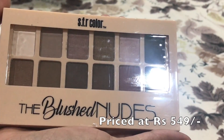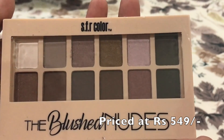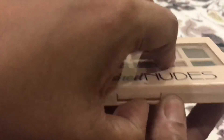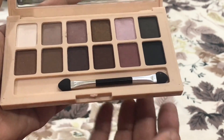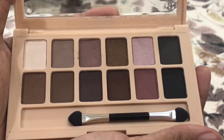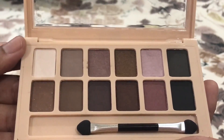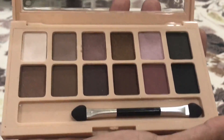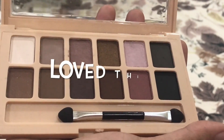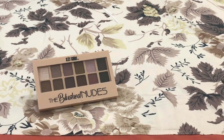It is from SFR Colors in the Blushed Nude range. Just look at the colors — they are very beautiful. It also comes with an applicator brush. The palette has a range of shades, from a light beige to browns, mauves, and grays. It's quite a nice palette and can be a perfect palette for Indian skin tones. I really like this palette.